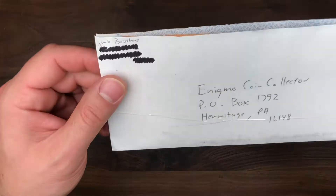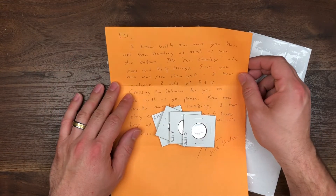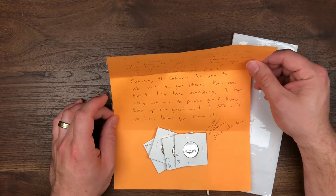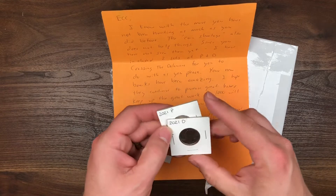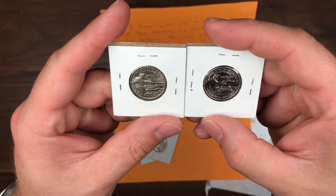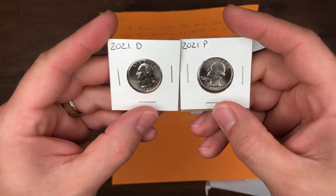Our next piece of mail is from none other than Jinx Brothers — a random act of coin-ness. The note says: 'ECC, I know that with the move you've not been hunting as much as before. The coin shortage also does not help things. Since you've not seen them yet, I have included two sets of the P&D Crossing the Delaware for you to do with as you please. Your new banks have been amazing. Keep up the great work.' Jinx Brothers, thank you very much. I have not seen these in the wild yet other than in proof sets — and take a look at that old quarter design, really cool. I'm for sure going to be keeping one of these and might use another set as a giveaway. If you guys haven't checked out Jinx Brothers, I'll put a link to their channel in the video.